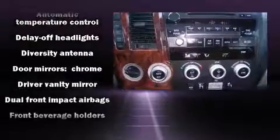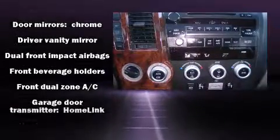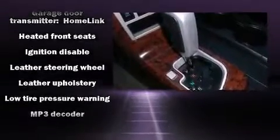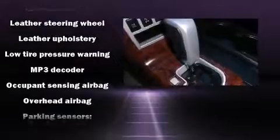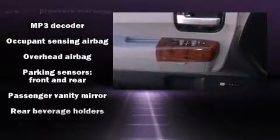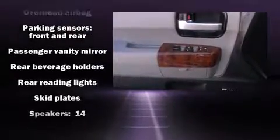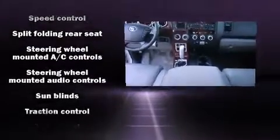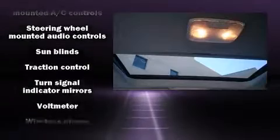Toyota also prioritized safety and security by including dual front impact airbags with occupant sensing airbag, head curtain airbags, traction control, a security system, and four-wheel disc brakes with ABS. Various mechanical systems are monitored by electronic stability control, keeping you on your intended path.